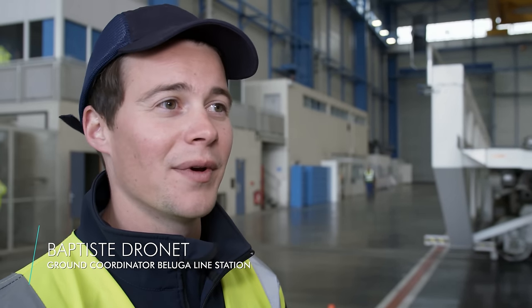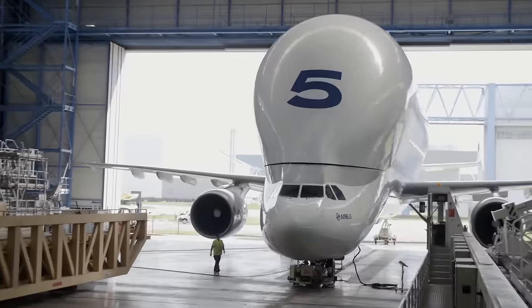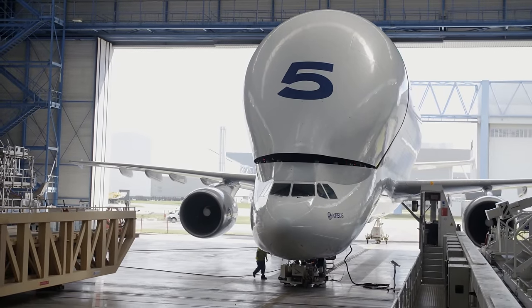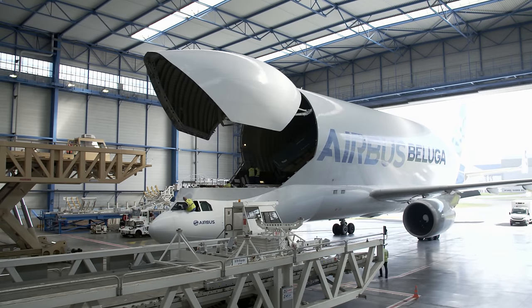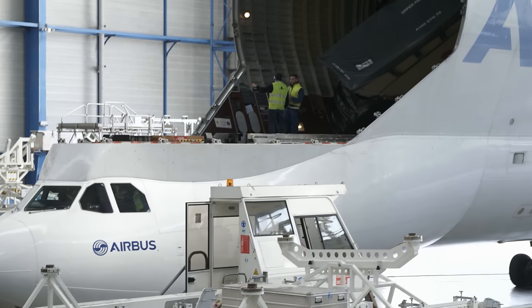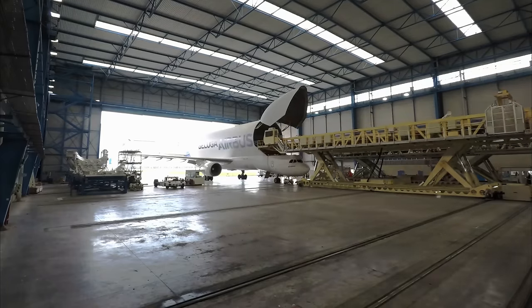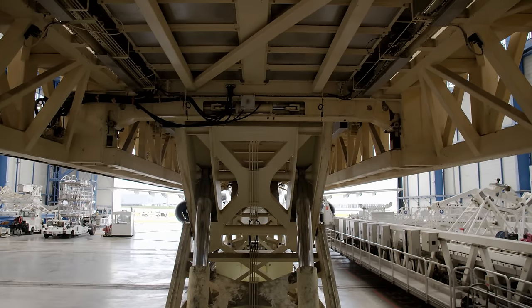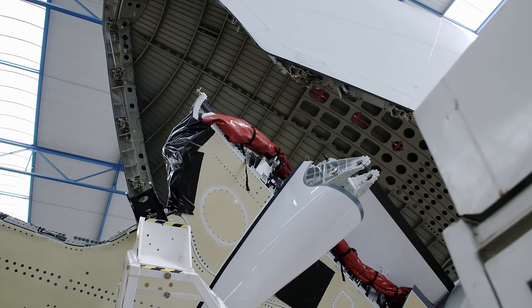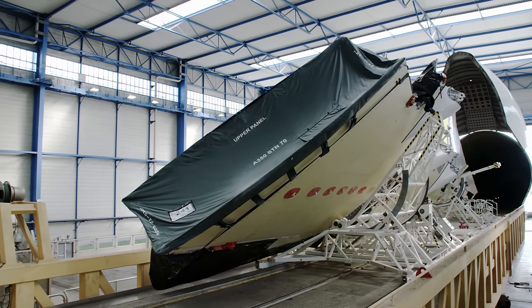Baptiste has loved planes since childhood; his father and grandfather worked at Airbus, and his family has always been fascinated with aviation. The Beluga fleet flies wings, fuselage sections, cabin furnishings, and vertical tail planes for the A350 from around Europe to the assembly hangars in Toulouse. 4,500 suppliers and 12 Airbus facilities are involved in its production. Airbus was established in the 1960s as a consortium of companies from across Europe, with different locations having different areas of expertise.